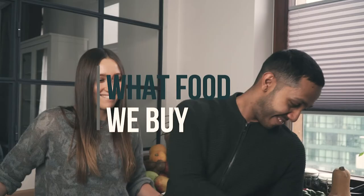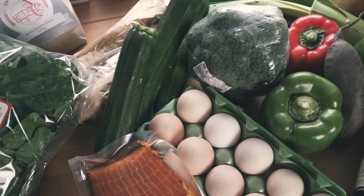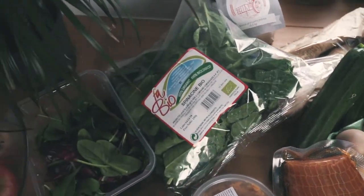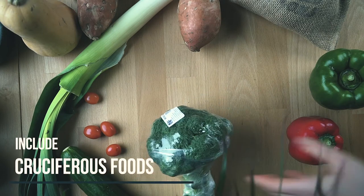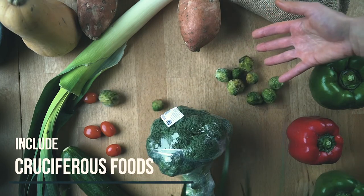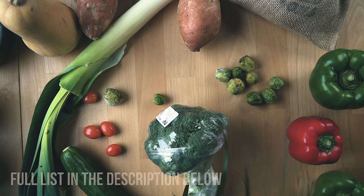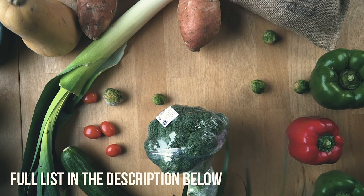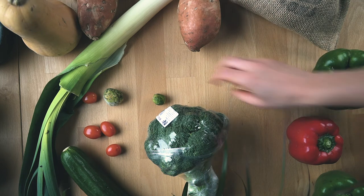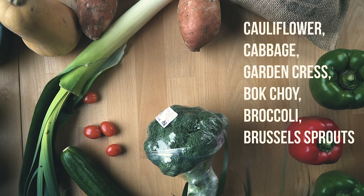A few tips when it comes to choosing what goes on your shopping list: first of all, buy seasonal, and include vegetables from the cruciferous group like broccoli, cauliflower, Brussels sprouts, cabbage, and bok choy. Lab studies show that one of the phytochemicals found in cruciferous vegetables — sulforaphane — can stimulate enzymes in the body that detoxify carcinogens before they damage cells. They are also high in nutrients, vitamins, minerals, and low in calories.